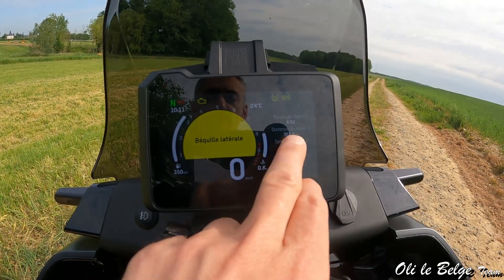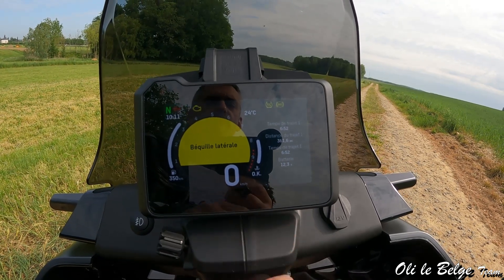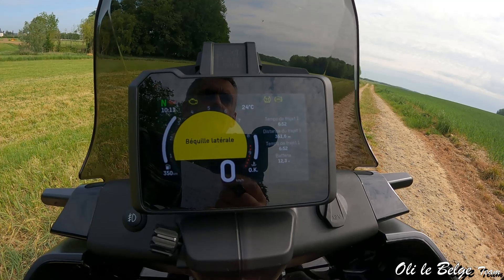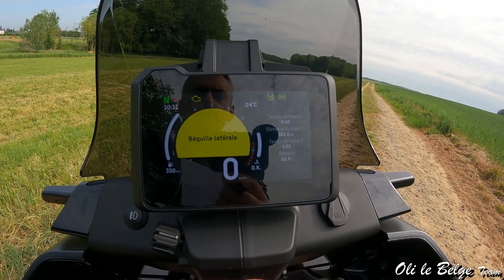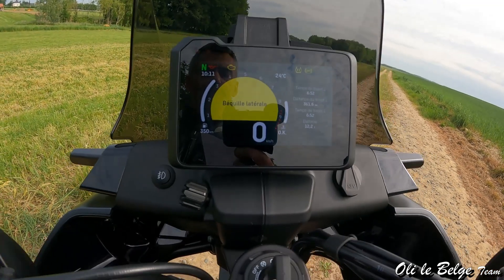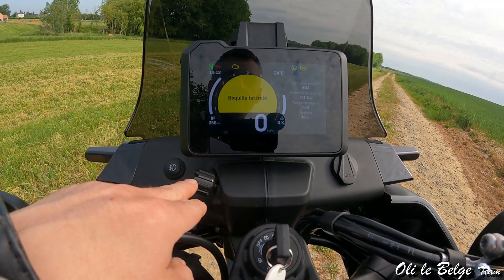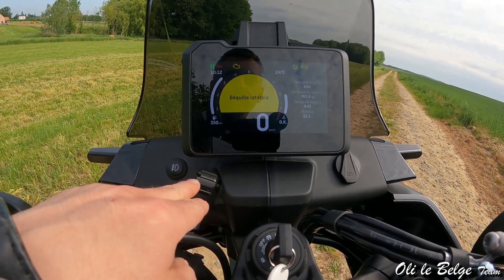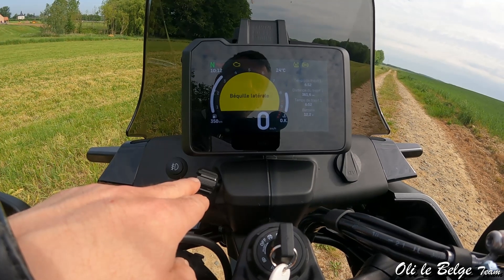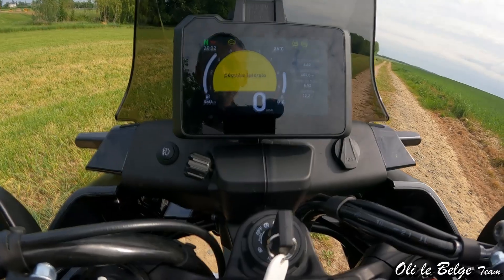L'affichage est programmable : on peut avoir des informations favorites. Par exemple, remplacer le temps de trajet par le kilométrage total. En dessous du tableau de bord, une molette permet de régler l'inclinaison du phare, ce qui peut s'avérer pratique si on emmène un passager ou des bagages.